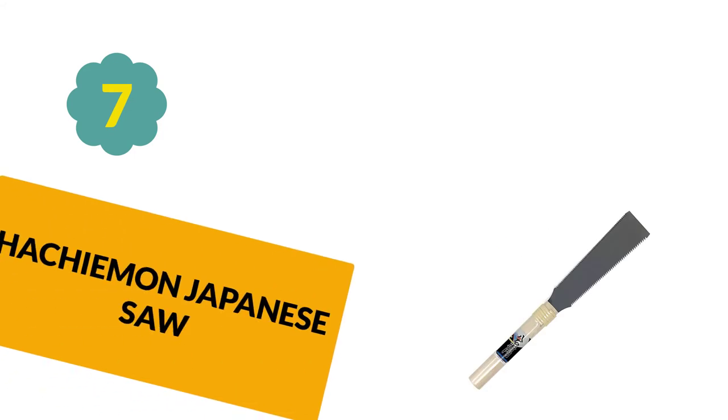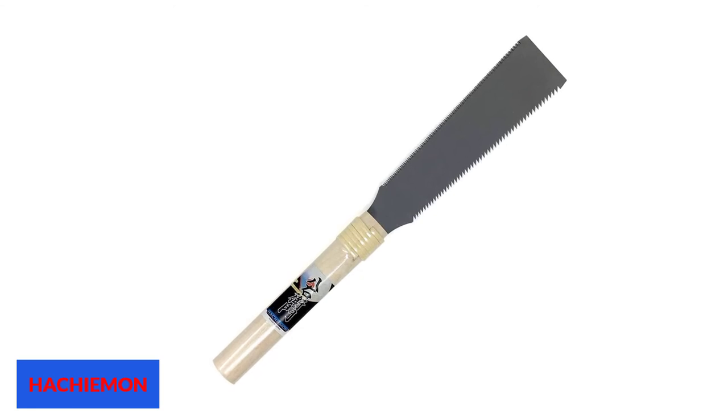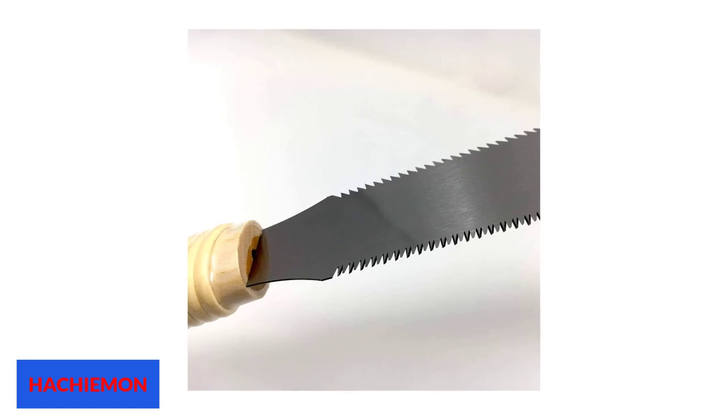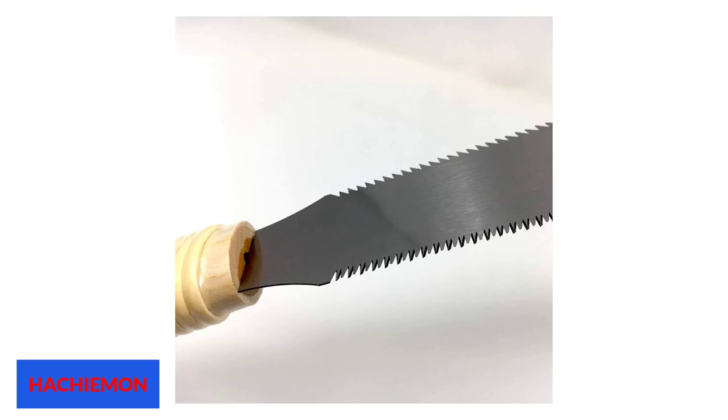At Number 7: Hachiman Japanese Saw. For those that work in narrow spaces, this saw is just perfect. The thickness of the blade is lower than average, which makes it more accurate. The total length of the tool is 15 inches. Its blade is 7 inches long and has teeth on both edges. The longer teeth are used for rough cuts on hardwoods, while the smaller teeth are used for fine cutting and giving the final touch to smaller joints of interior works.